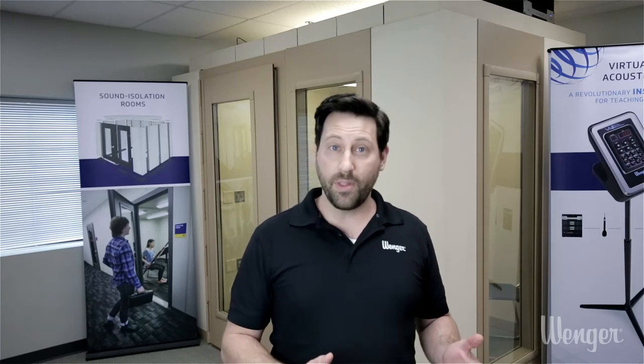Winger's been making sound isolation rooms for 50 years for music practice, and during that time they've continuously improved the product. We're now in our ninth generation of Sound Lock rooms.